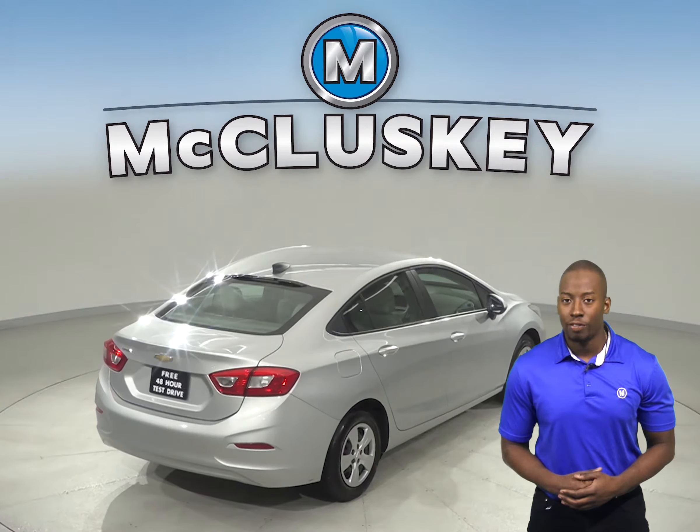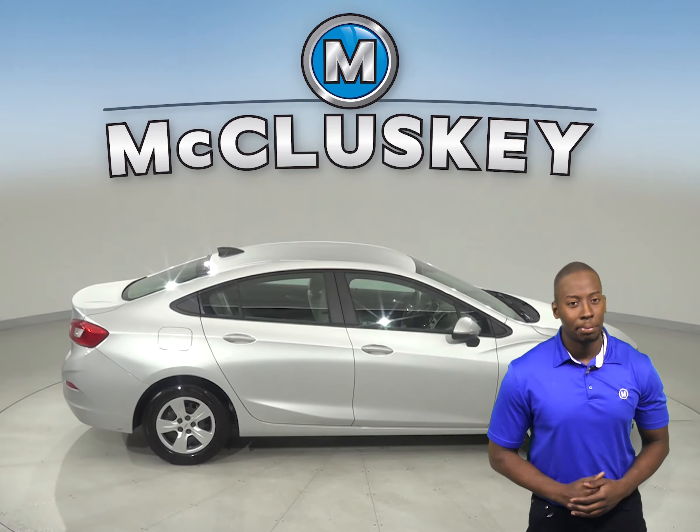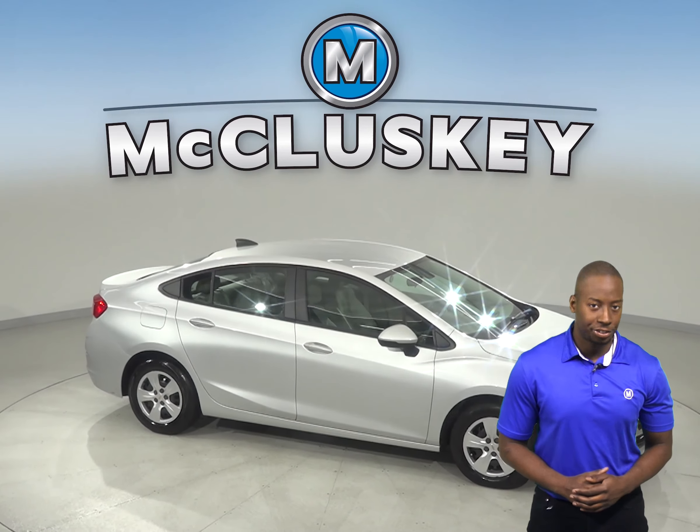As for entertainment, there is AM-FM radio that is compatible with Sirius XM ready radio and a CD player. Come try this vehicle out before you buy it with our free 48-hour test drive.